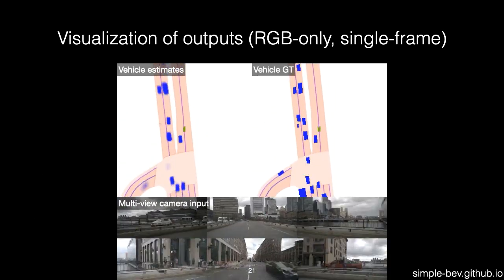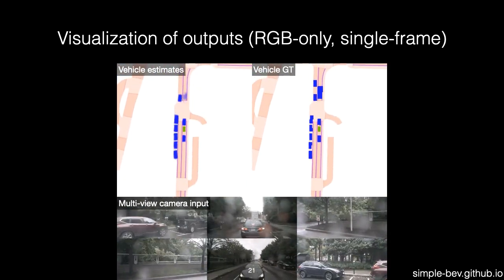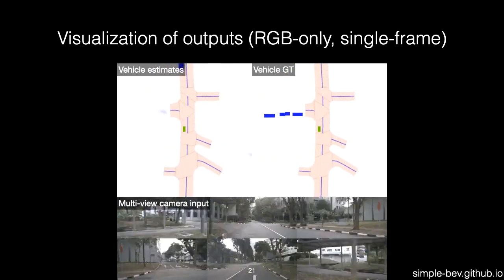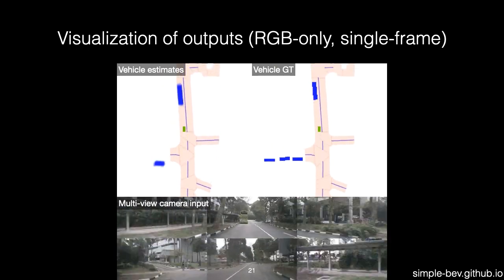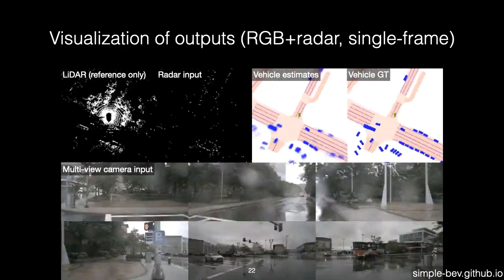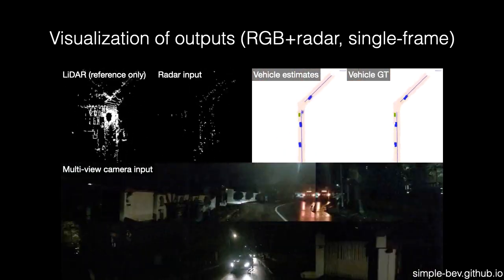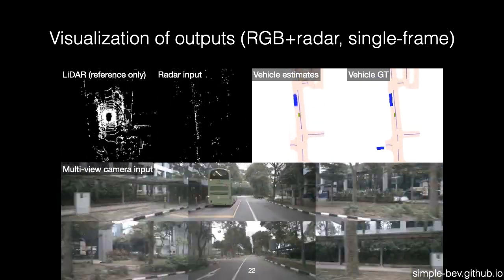In the context of related work, our results suggest that getting certain implementation details right currently outweighs the contributions provided by the sophisticated lifting strategies pursued in other methods. Furthermore, our results demonstrate that radar, although sparse and noisy, provides a substantial boost to performance, helping to bridge the gap between camera-only and LiDAR-enabled systems.